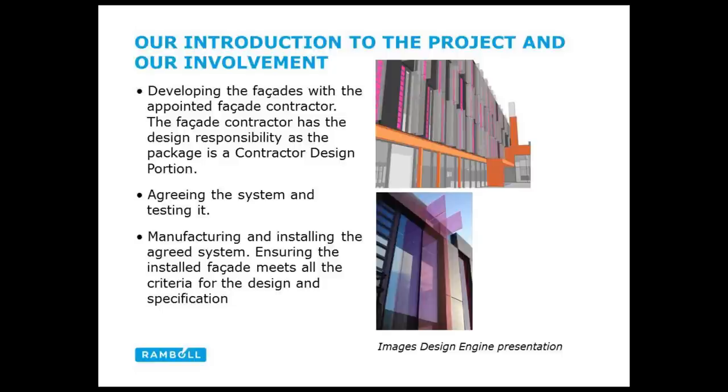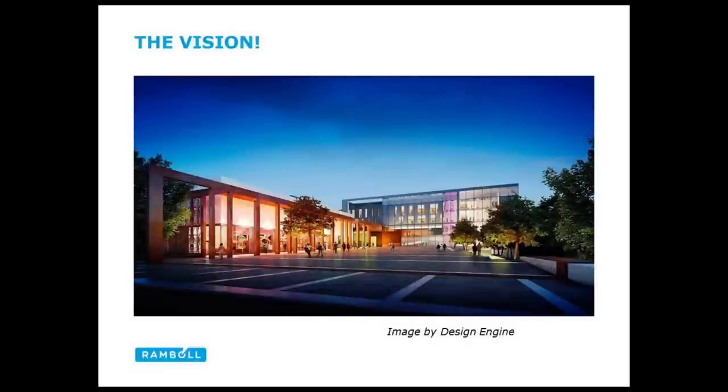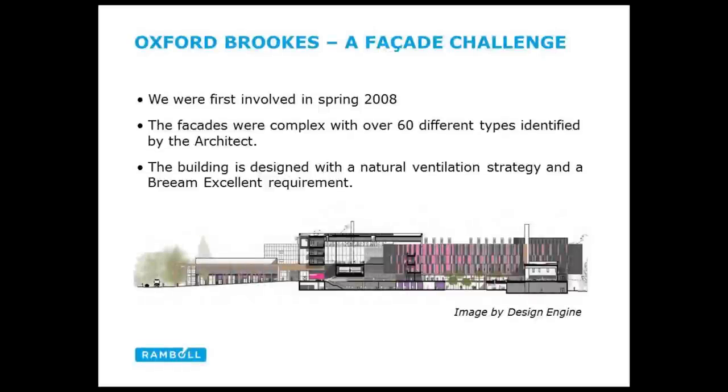Once the system is agreed, we go on to test it — particularly important for a bespoke system like this building's very particular facade. Once it passes the test, manufacturing proceeds and then installation follows. This was a fascinating project because each elevation is very particular and quite complicated — probably the most facade types we've ever had to deal with on one project. We were first involved in spring 2008, and the architect had identified 63 different facade types. We needed to meet BREAM Excellent, and it was also a naturally ventilated project, so opening lights added further complexity.